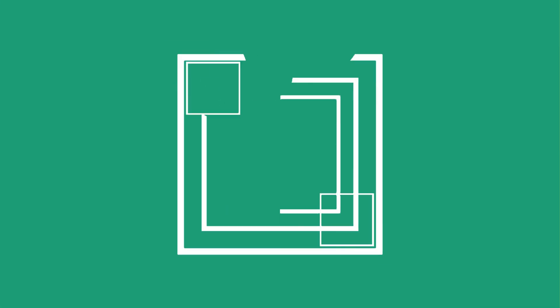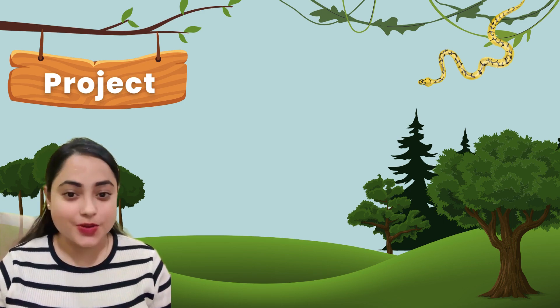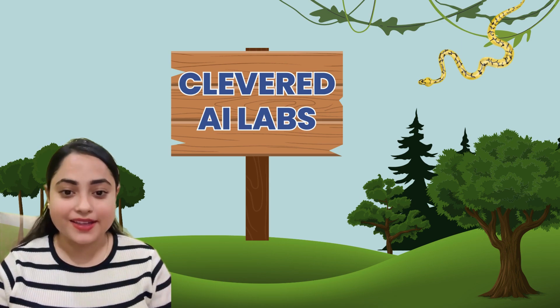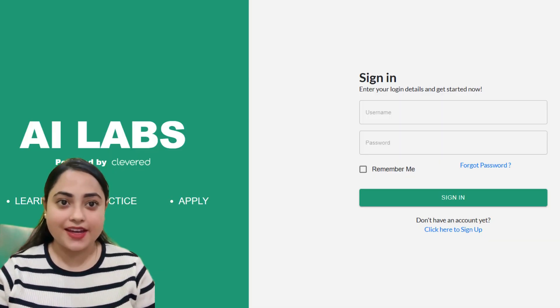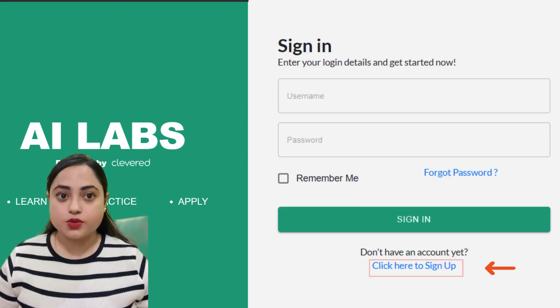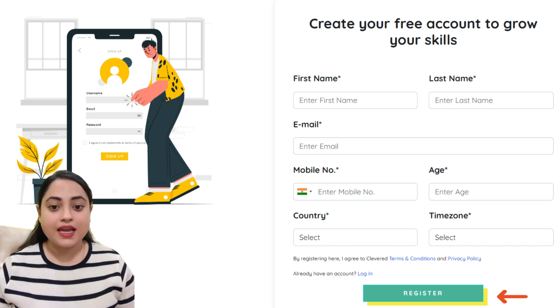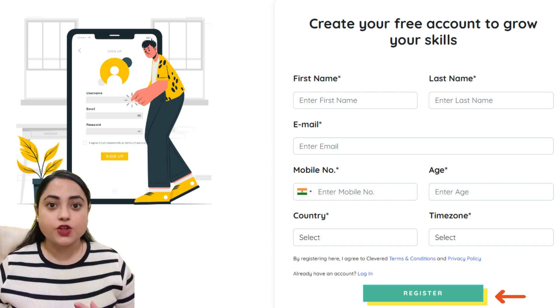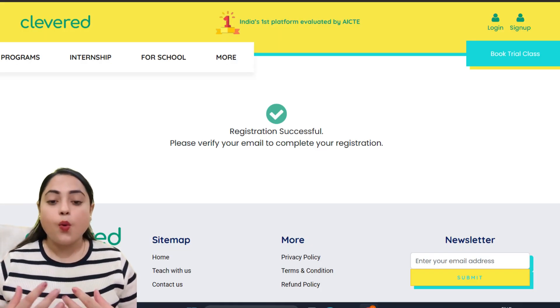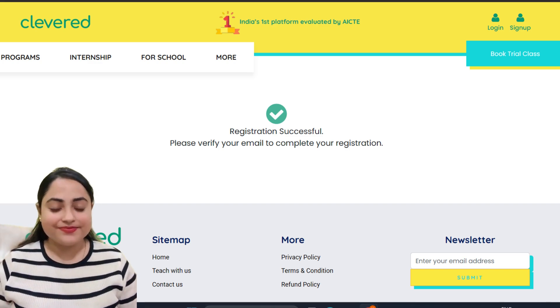Students, it's time to create your own project and show it to the world! Here is how you can log in to Cleverd's AI Labs and write your own code. Step one: visit www.ailabs.com. Step two: click on 'Click here to sign up' and enter your details. Step three: after registering, you will receive a verification email. Once you verify your email, you will get the credentials to log in and start creating your first Python project. Happy coding!